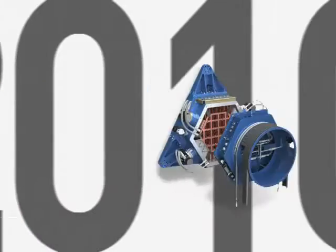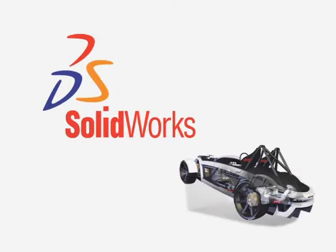Well, there you have it. SolidWorks 2010 — helping you work simpler, faster, and smarter.